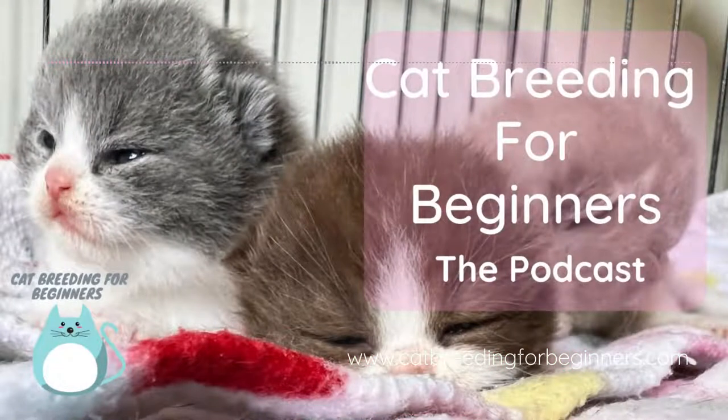I'm passionate about the cat fancy and I want to share my knowledge and experiences with you so that you can enjoy your hobby as much as I do. That's what the Cat Breeding for Beginners podcast is all about.